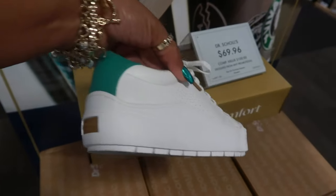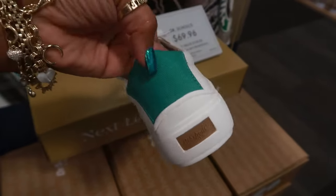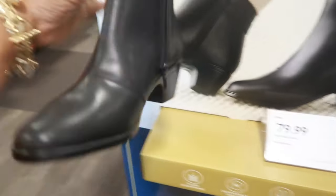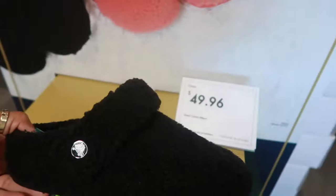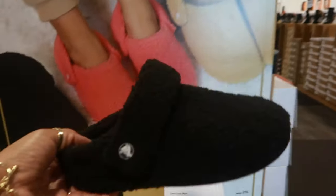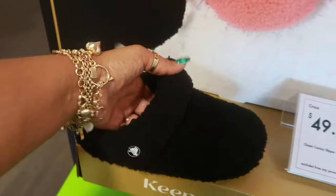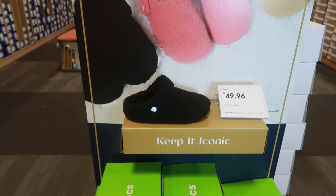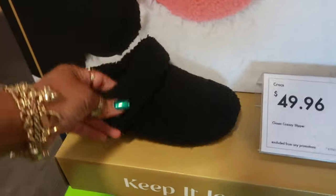Dr. Scholl's, $69, $96. These are actually pretty comfortable. I have a pair of them, but mine are like an off white — it doesn't have the green in the back. But I like mine. Clarke's, these are $80. Classic cozy slipper Crocs are $49.96. And then it looks like they come in other colors. The yellow ones are nice. And these are soft too. You can wear them the classic way with the strap in the back. Little slippers. Those would be some cute little Christmas gifts. When I order my shoes online, I might pick those up for my daughter too. Because if I'm going to order something online, I'll just pay for it at the same time.